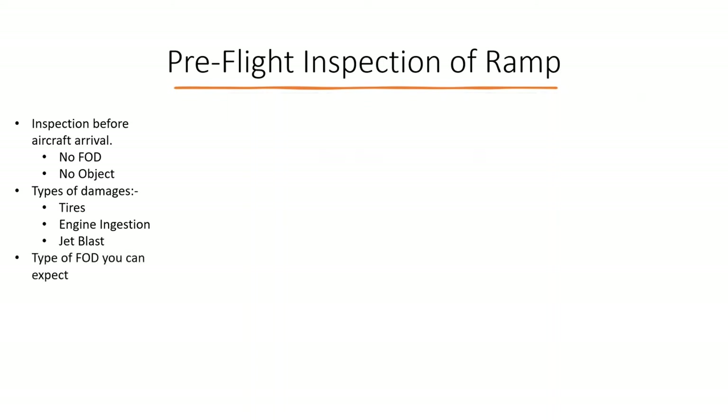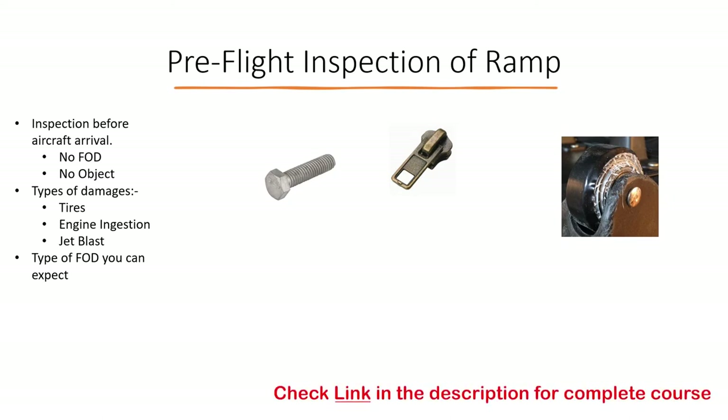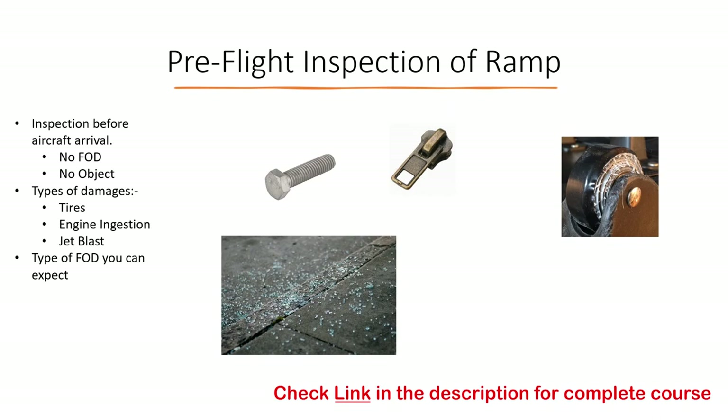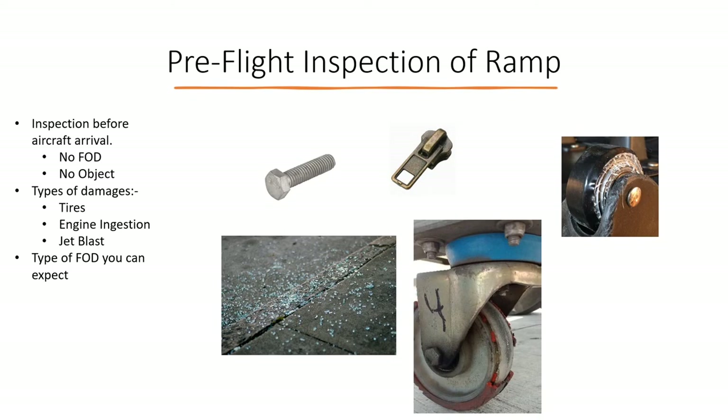There are many different types of FOD you can expect on the ramp. For example, some maintenance work may have been carried out on the ramp leaving behind rivets or bolts. Or during a previous ramp operation, the baggage handling team may have been rough with passenger baggage and a broken zip hook or damaged plastic piece of a trolley bag fell on the ramp. A vehicular accident from one or two days ago may have left tiny fragments of broken glass overlooked by the airside management team. Or the rubberized layer of the castor wheel of a passenger boarding bridge may have worn out and fallen off during bridge movement in the last aircraft operation.